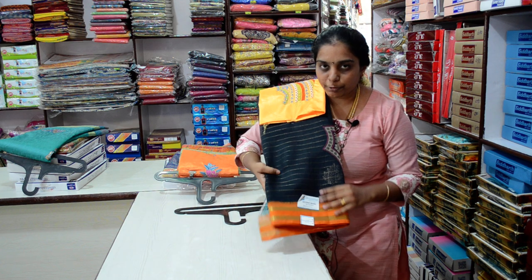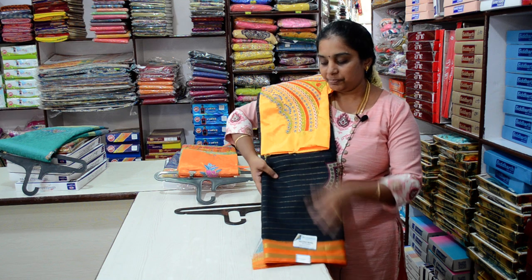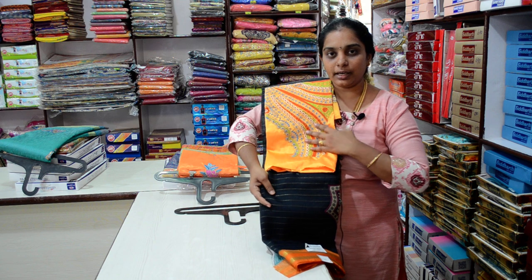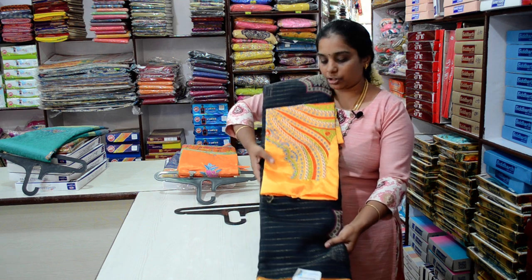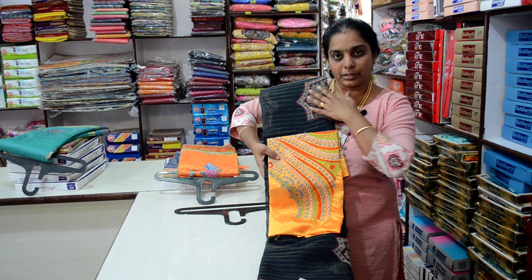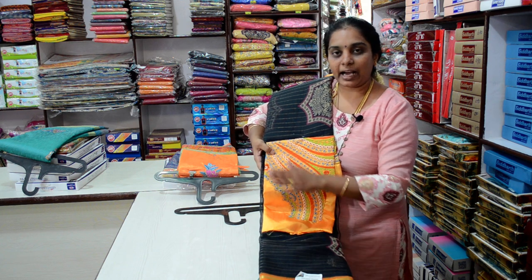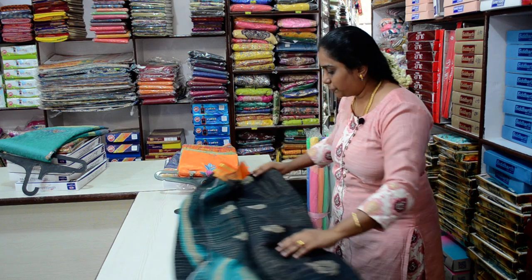Product Number 54, price 650 rupees. If you look at this blouse, it is full embroidery. Black with orange combination. This is a different design. Orange with black combination.